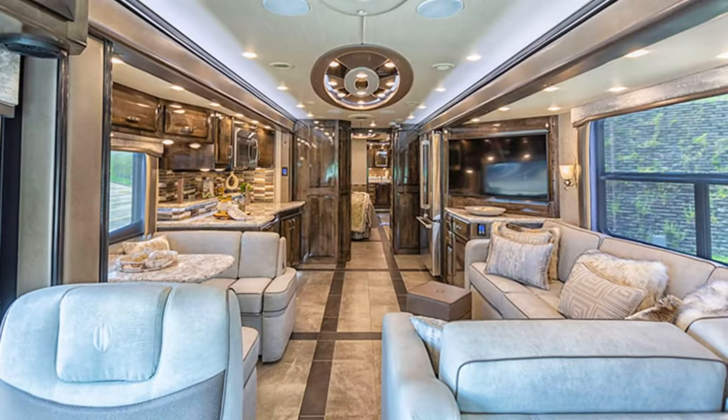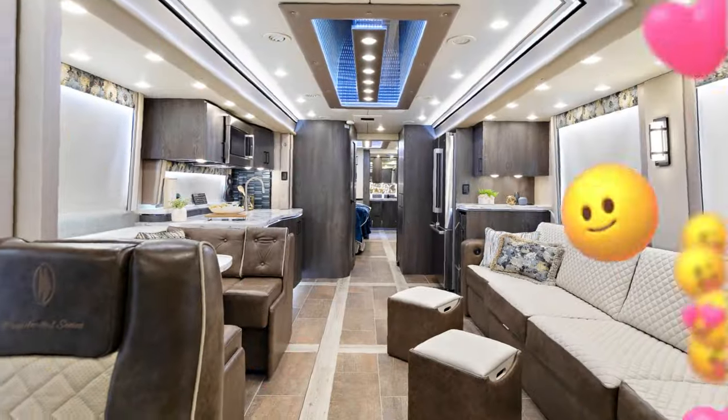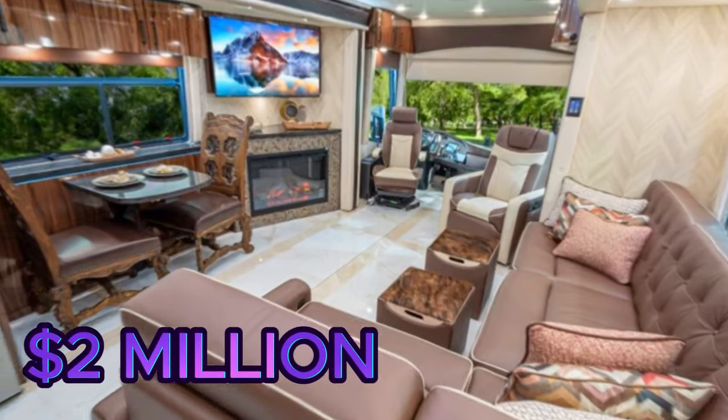Complete with heated floors, a washer, a dryer, and a central vacuum system, this opulent retreat comes with a price tag of approximately $2 million.